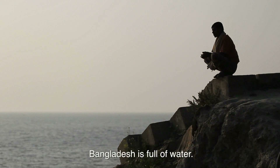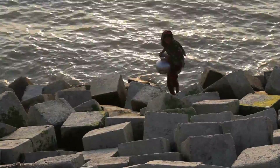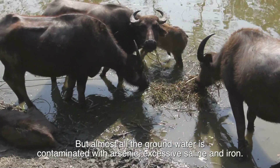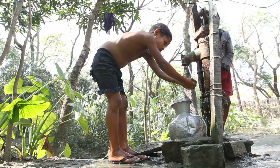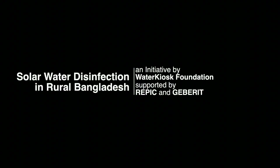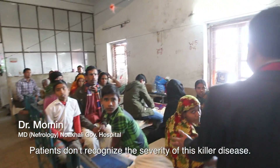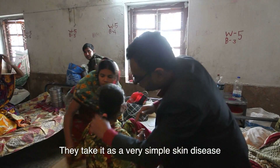Bangladesh is full of water, but almost all the ground water is contaminated with arsenic, excessive saline and iron. Arsenic is very little known, but it's a big problem in Bangladesh. The patients do not recognize the severity of the killer disease — they take it as a very simple skin disease.